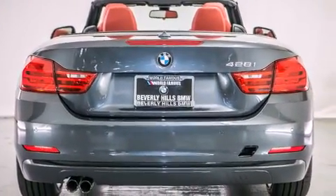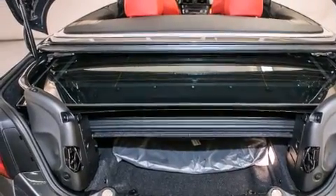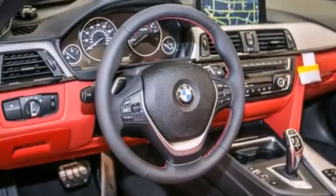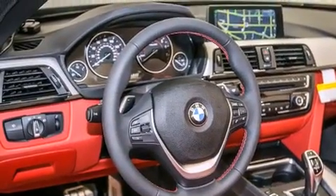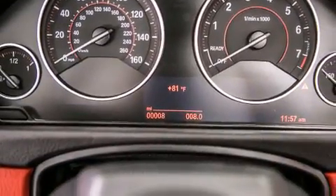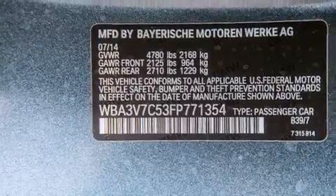Its top features and packages include the Premium Package, the Driver Assistance Package, a Navigation System, a Rearview Camera, BMW Apps, Comfort Access, Satellite Radio, Dakota Leather Upholstery, and heated seats that can warm you up in seconds, keeping you and your passengers comfortable the whole trip.